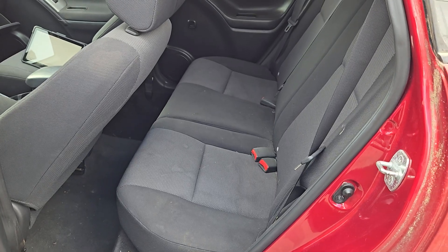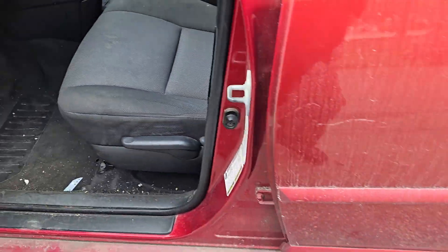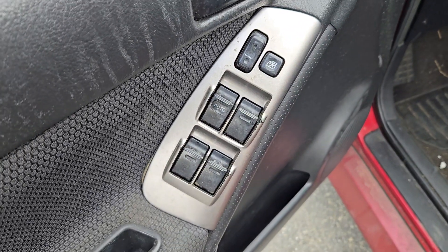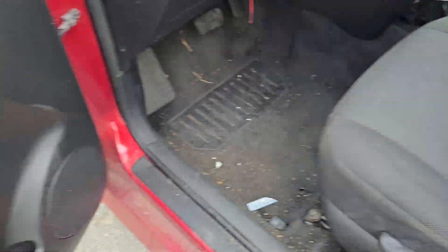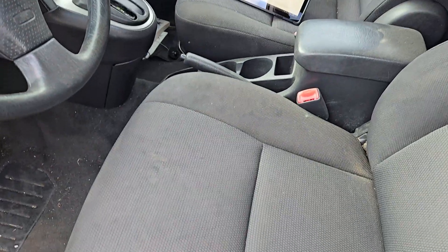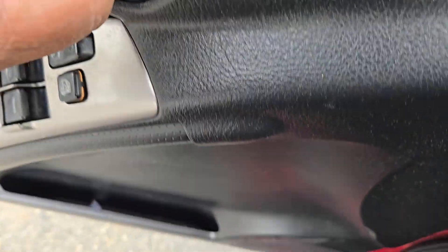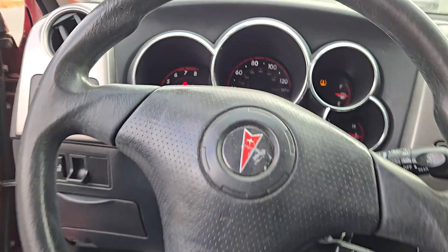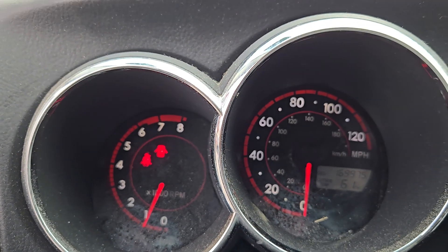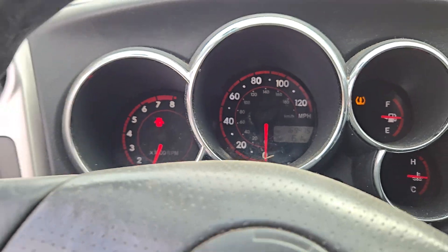Here's your interior. Gray seats. Window switches, all tested good. Single automatic. Left and right manual seats. Steering column is tilt, cruise delay with the key. Here's your cluster — 169,975. U.S. model, tach, trip and gauges.